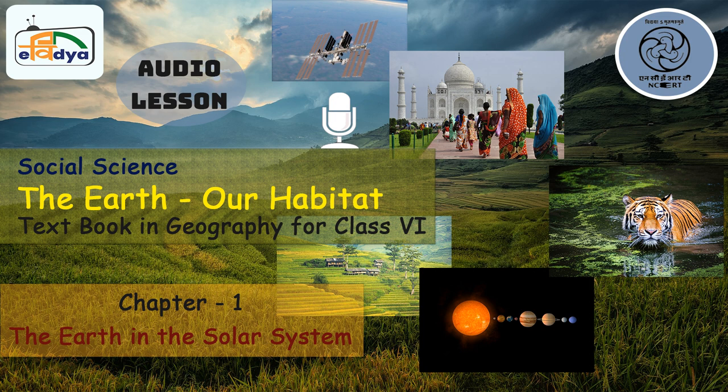Some of the planets also have satellites. Earth has a satellite, that is the Moon. The Sun, its eight planets, satellites and some other celestial bodies make the solar system. If we consider the solar system as a family, then the Sun is like the head of the family. The Sun is at the center of the solar system. It is a huge mass of extremely hot gases. It provides the pulling force that binds the solar system and provides us heat and light. But why don't we feel this heat? This is because it is 150 million kilometers away from the Earth.